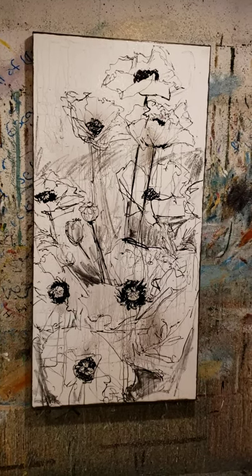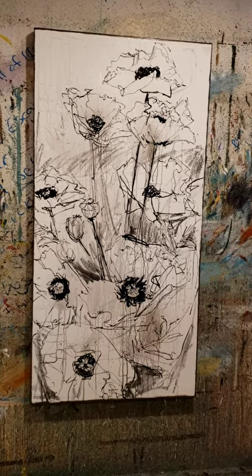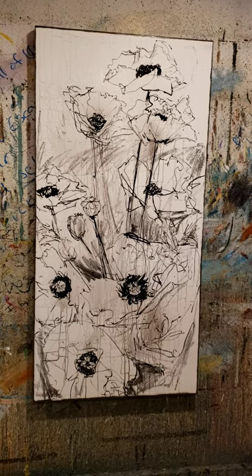Today I'm starting a poppy painting — a painting from photos taken of the flowers right in front of the studio.